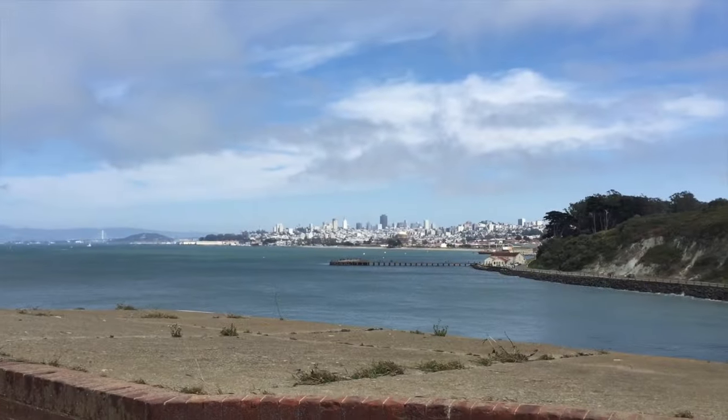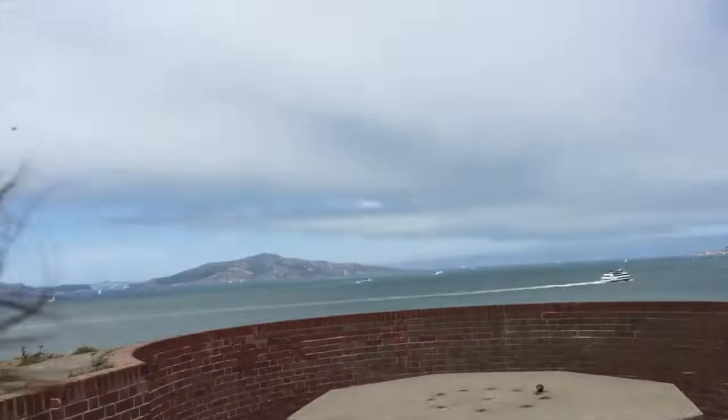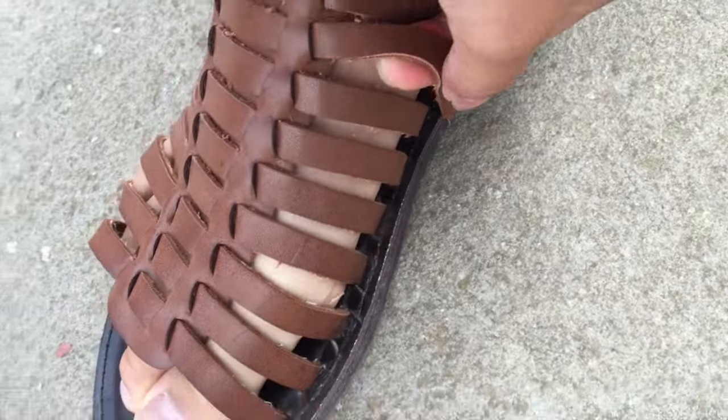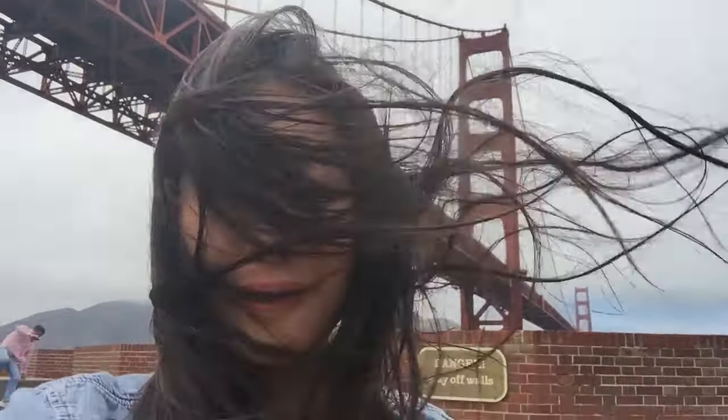That right there is San Francisco, before the bridge. My hair is cutting my face. I just broke my shoes — these are my favorite! So yeah, I just broke my shoes. The wind is amazingly strong today. That's the Golden Gate Bridge!